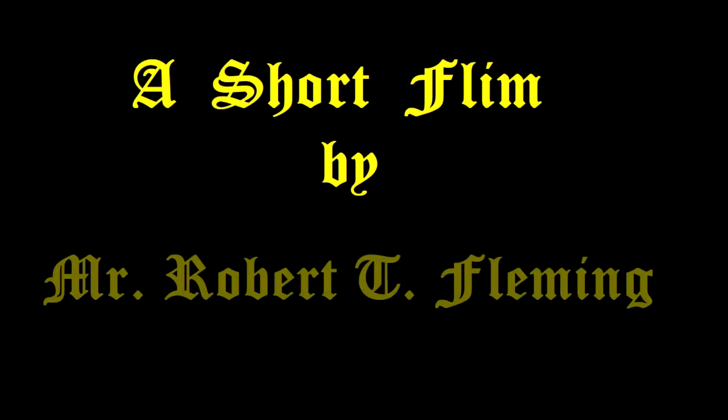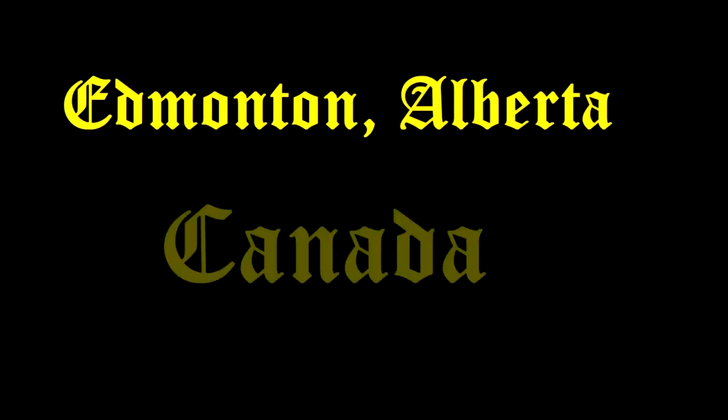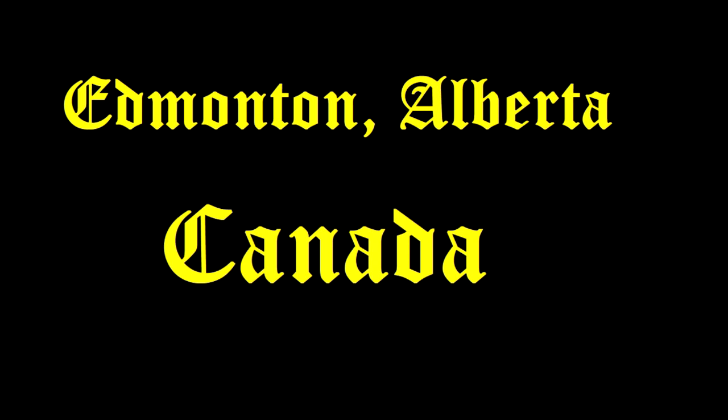Well folks, that concludes this episode. I hope you enjoyed what you saw. And if you did, please hit that like button below and consider subscribing to my channel. Till next time, everyone keep safe and well. See you soon.